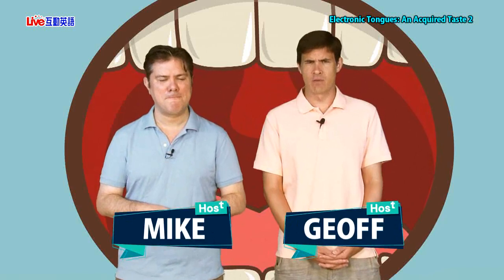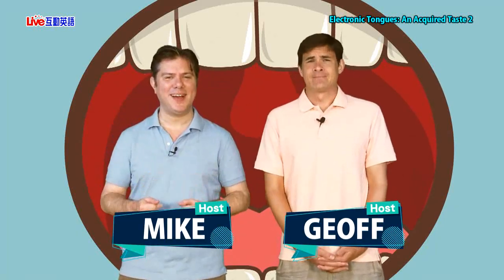Today's lesson is called Electronic Tongues and Acquired Taste, Part 2. Hello, everyone. My name is Jeff, and I'm Mike. Yesterday we started talking about electronic tongues — machines really made to do what the tongue does for us, but used more in a scientific way. It can test things that humans don't want to eat or taste, judge new products, new cough syrups, test dirty water to see how the pollution is, even testing human urine to see if people have early signs of cancer.